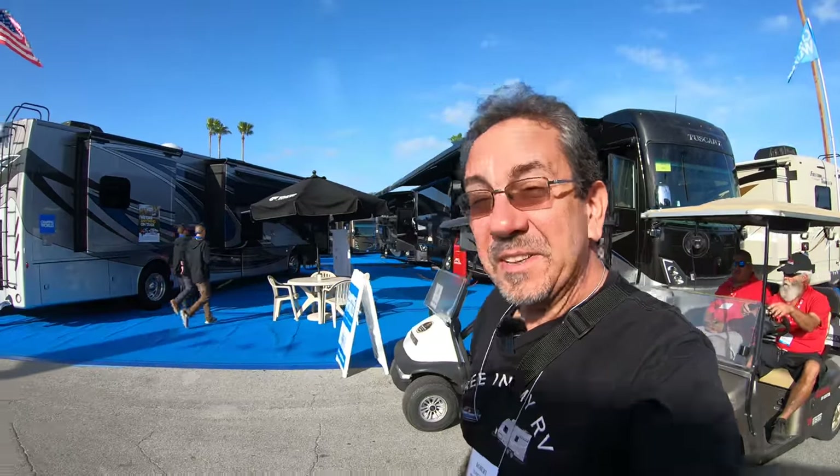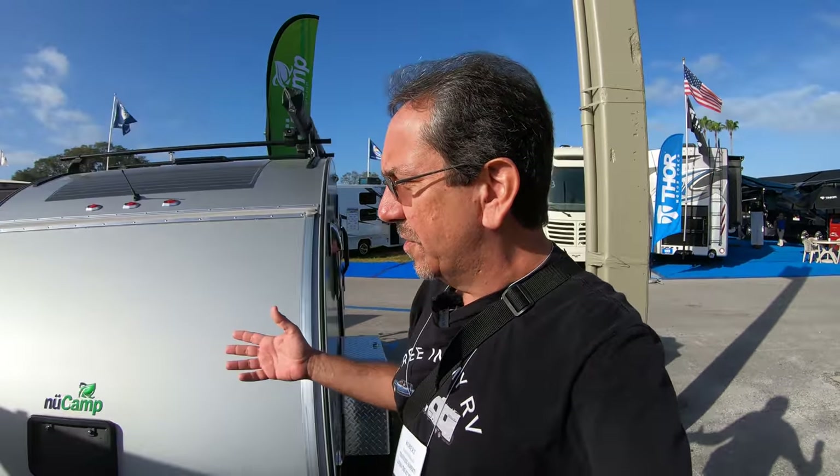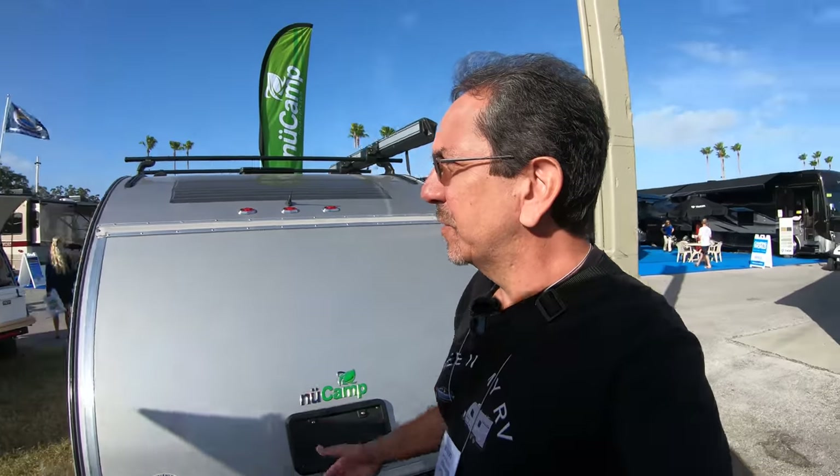Hello everybody, good morning and greetings once again from the Florida RV Super Show 2020, 35th anniversary edition. A couple of days ago I showed you the New Camp Avia, but you guys have requested that I show you the other New Camps, and that's what I'm going to do today.